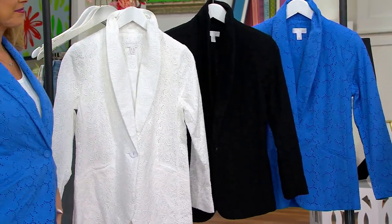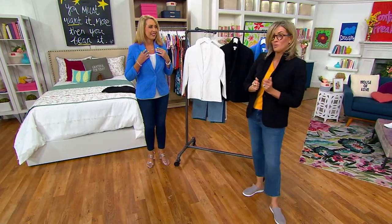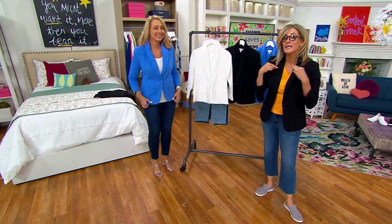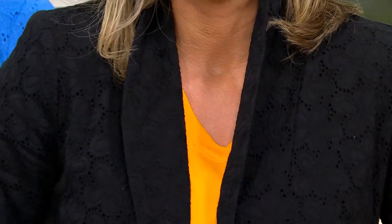I would like everybody to take a look because here's what updates this in a big way: the shawl collar. I love how you pop pictures. Notice there's no notch in the collar — this is like that shawl tuxedo collar.